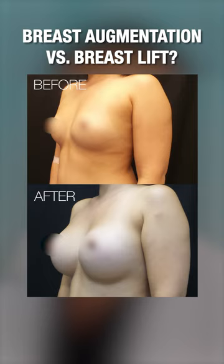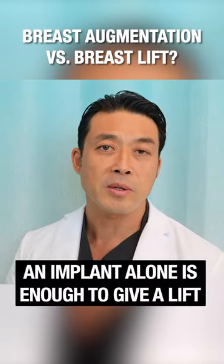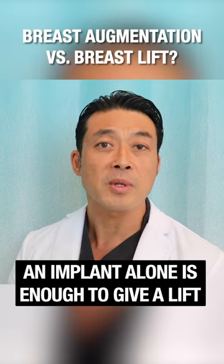Some patients really only need an implant to make the breast larger, but also to lift the breast. Generally, this is because there's less drooping and an implant alone is sufficient to lift the breast from the inside.